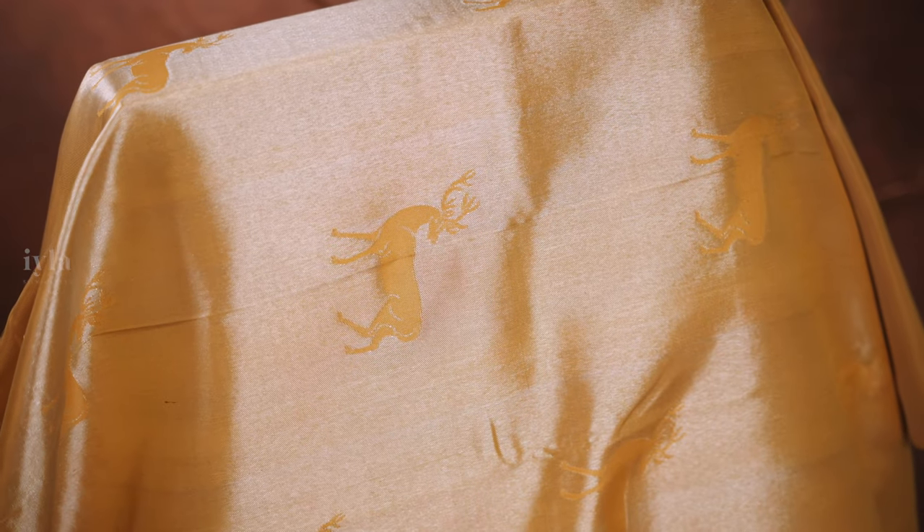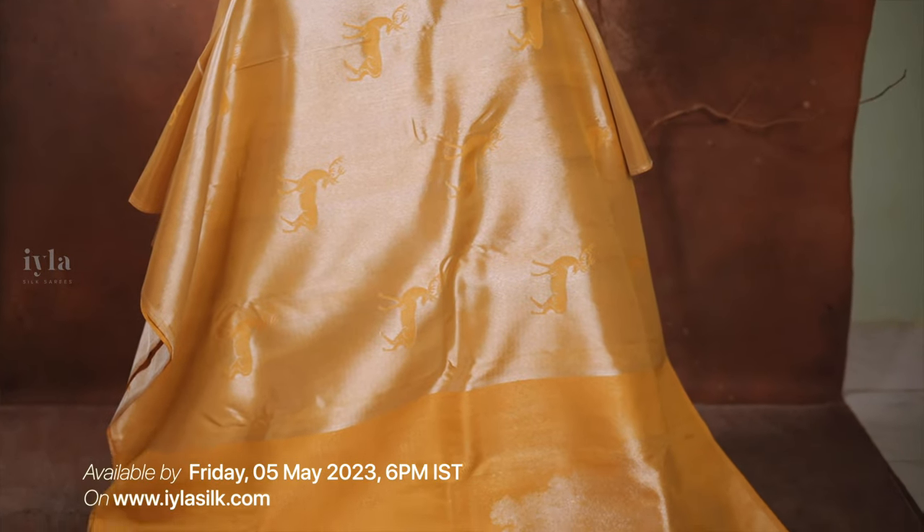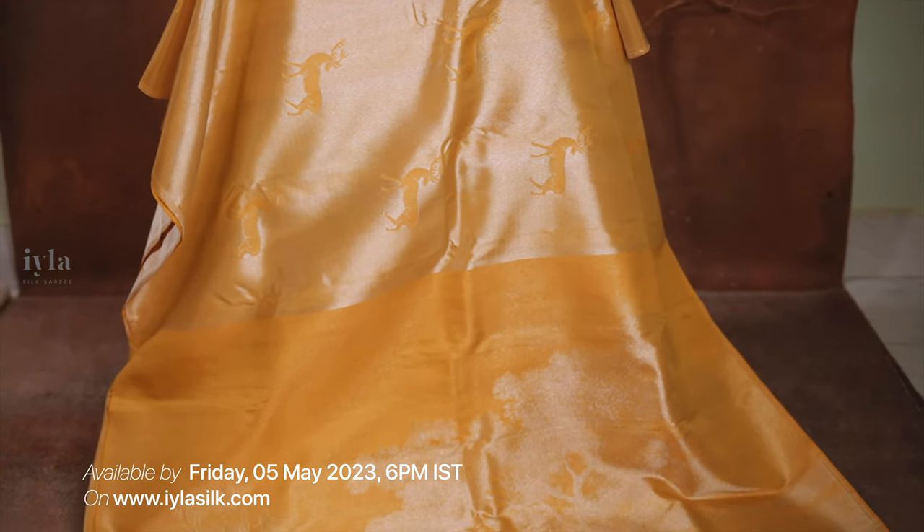This means the saree can be worn in two different ways. Whether it could be a formal event or a grand wedding, you can choose which side you want to go for. This saree is sure to make you stand out in any crowd and will definitely leave you with a lasting impression. We are launching this spectacular saree on May 5th by 6pm on our website aylasilk.com. If you like this saree, go to the website by then and place your order.